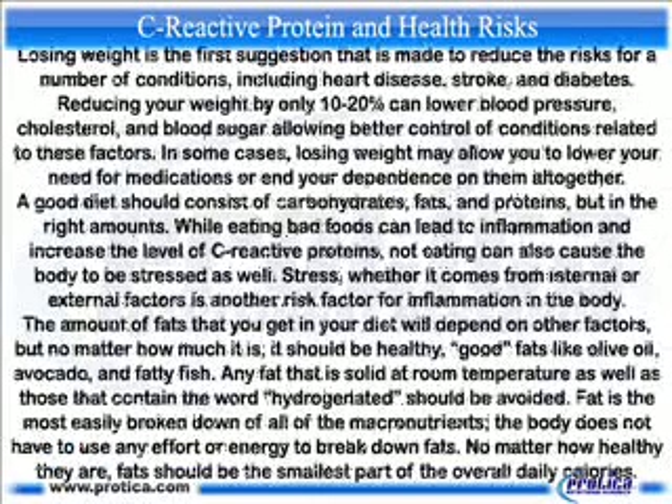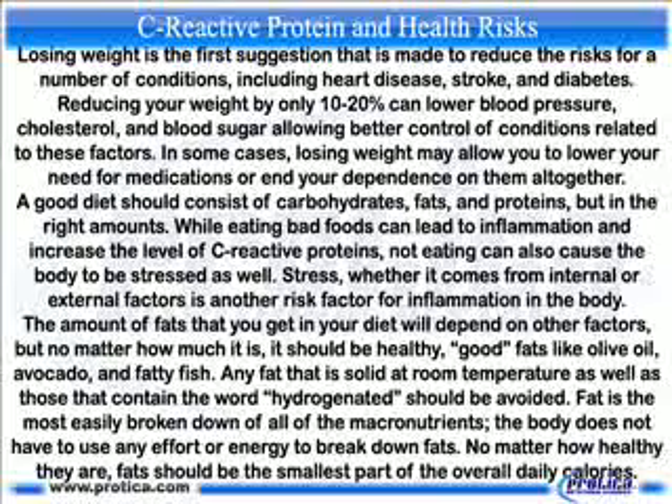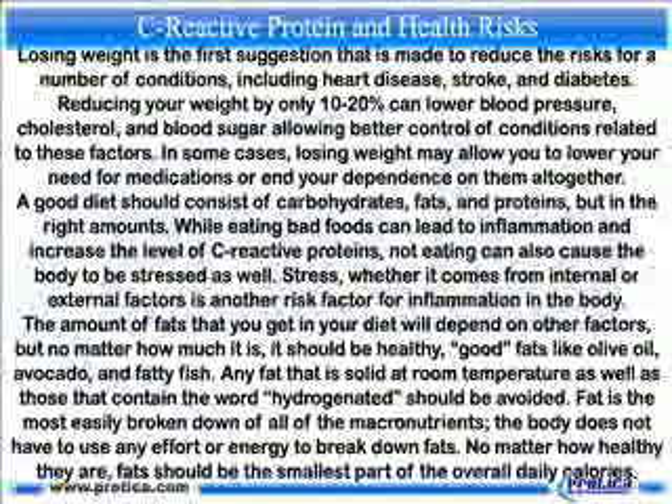Losing weight is the first suggestion made to reduce risks for a number of conditions including heart disease, stroke, and diabetes. Reducing your weight by only 10 to 20 percent can lower blood pressure, cholesterol, and blood sugar, allowing better control of conditions related to these factors. In some cases, losing weight may allow you to lower your need for medications or end your dependence on them altogether.